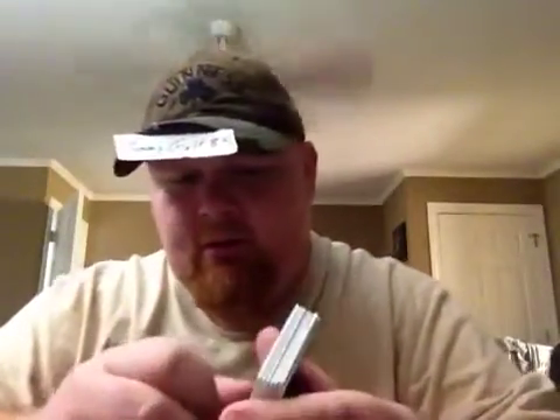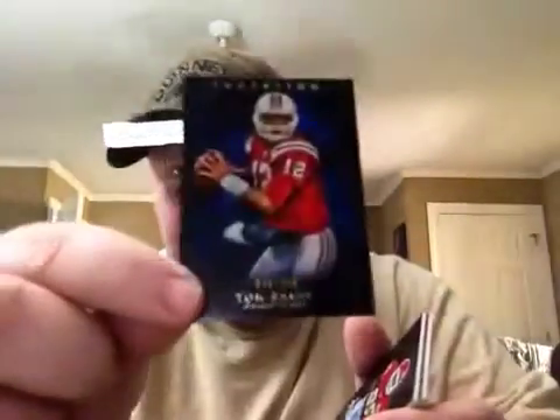One thing Dustin also pulled that I picked up for someone I know that's an Iowa State fan is this Marvin McNutt autograph. So I got that from Dustin. Number to 106.